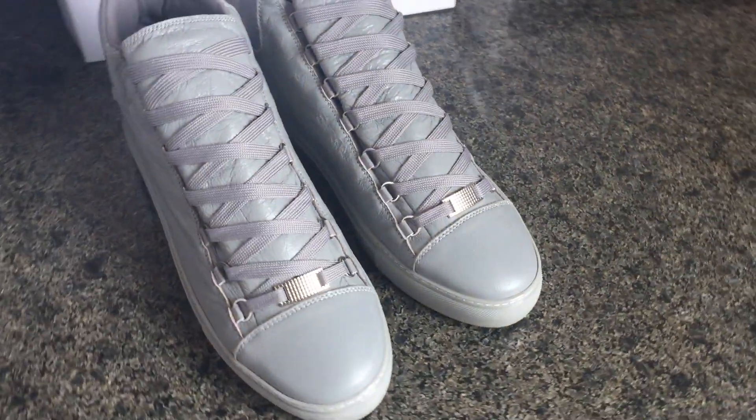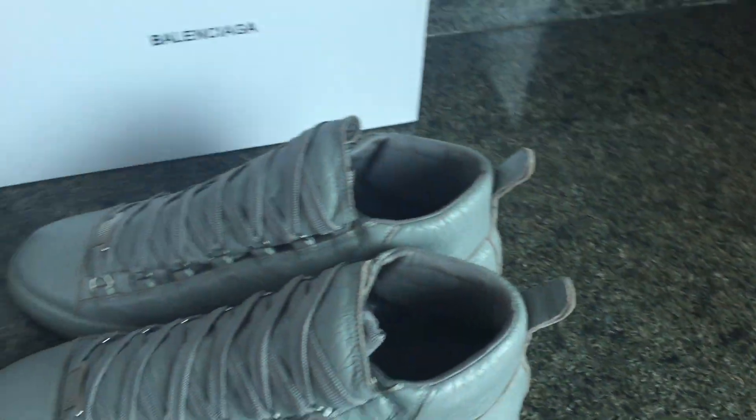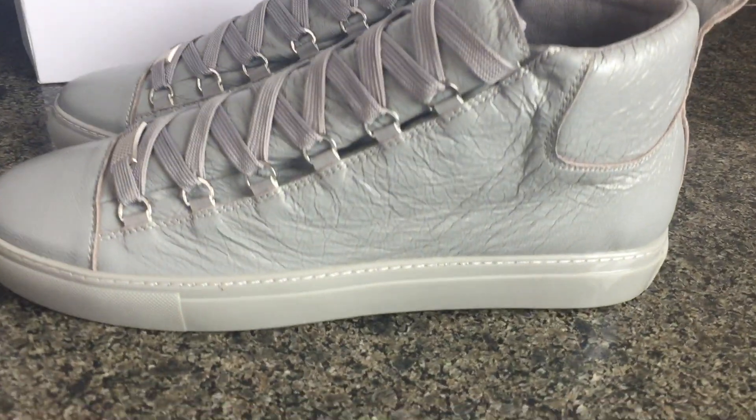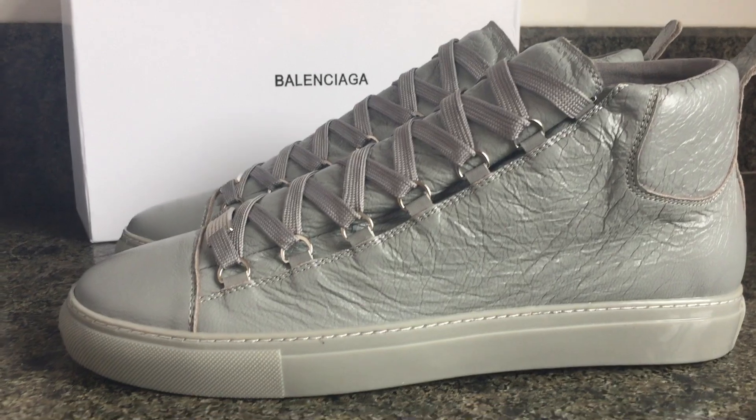We saved this video for new customers. If you like the sneakers, just contact us. This is the whole look for the Balenciaga triple gray.